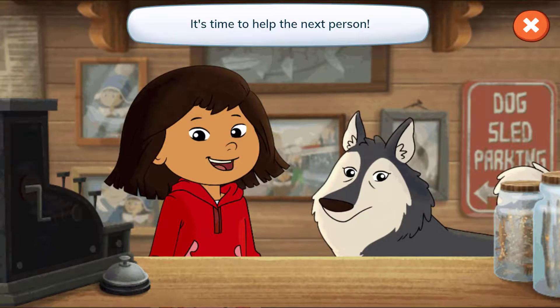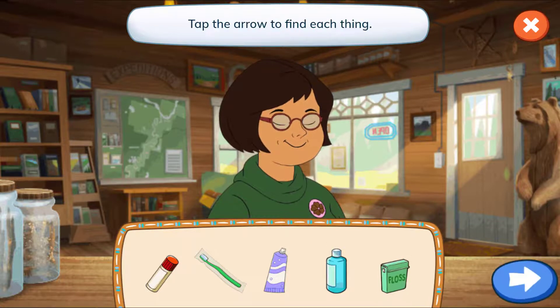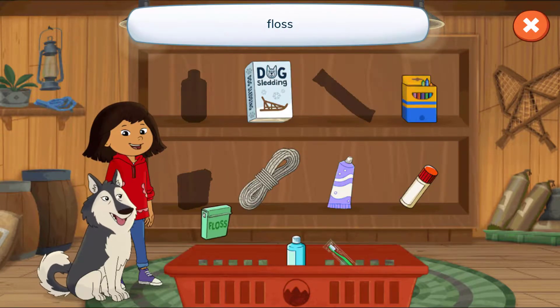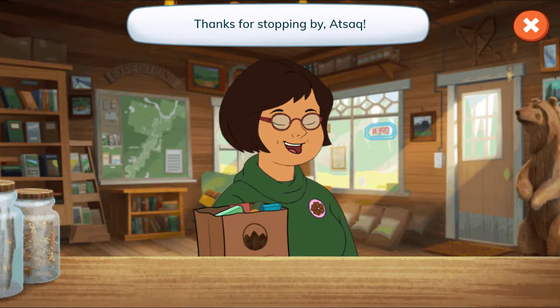It's time to help the next person! Hello, Atsuk! Let's see what's on your list! Lip balm, a toothbrush, toothpaste, shampoo, and floss! Tap the arrow to find each thing! Let's find what they wanted! Shampoo, a toothbrush, floss, toothpaste, lip balm! We did it! Thanks for stopping by, Atsuk!